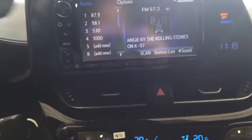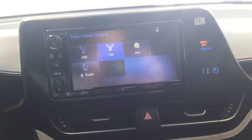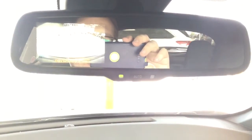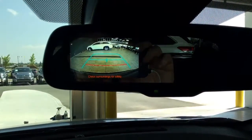The audio system features AM/FM, AHA internet radio, USB, Bluetooth, and auxiliary input. In the mirror it will show the backup camera.